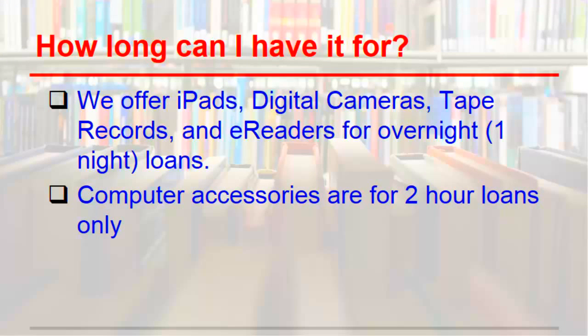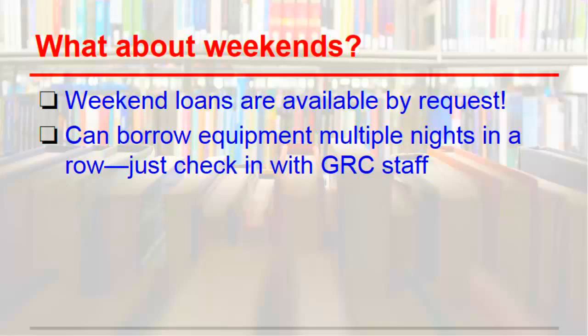Loan periods for equipment are overnight only. That being said, if you wish to borrow your device for an additional night, you can pop into the GRC and ask the staff to renew the item. For weekends and breaks, we can make special accommodations — just ask us.